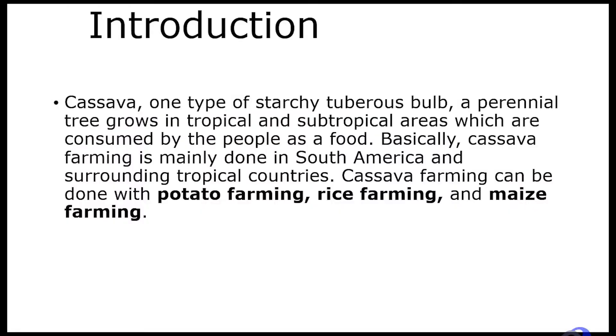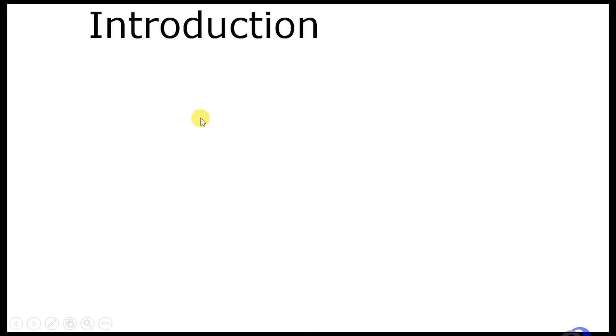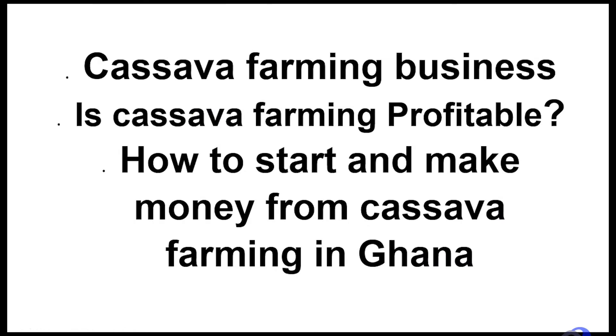Welcome back. Now let's dive into it. We have an introduction, and now, cassava farming business. Is cassava farming profitable? How to start and make money from cassava farming in Ghana? So let's start.